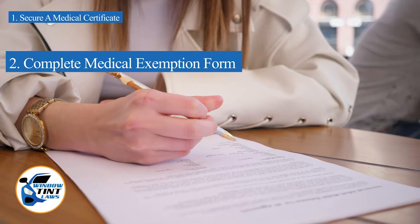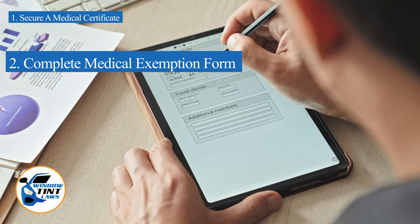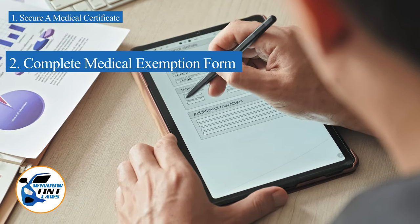Next, complete the medical exemption application as provided by the Washington DMV or Department of Public Safety. Answer all questions thoroughly and attach the required documents, such as the medical certificate.